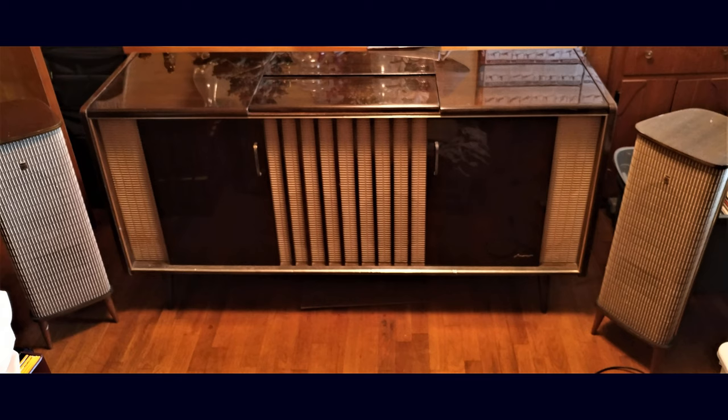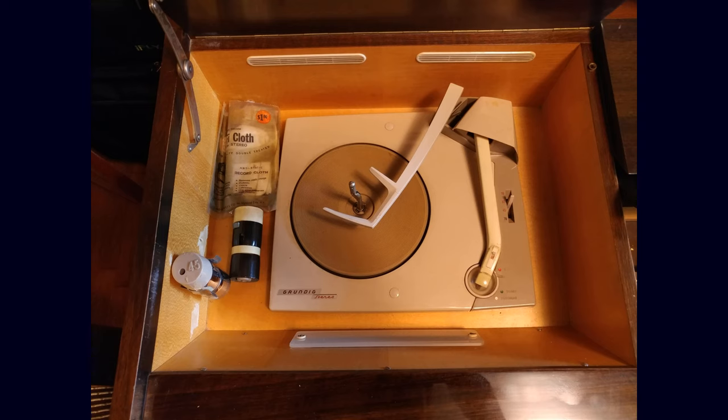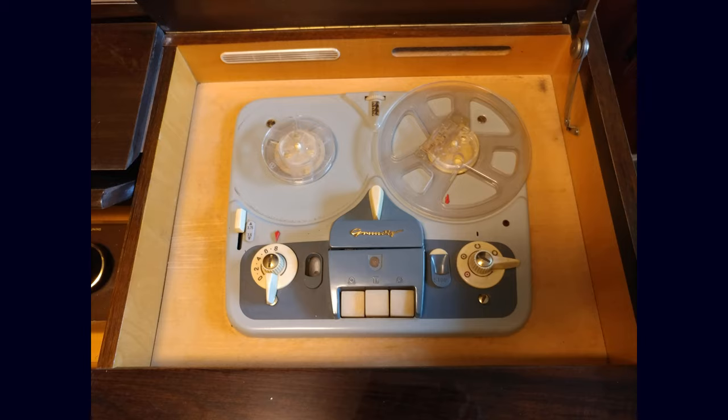For all you vintage audiophiles, we have this fantastic Grundig Majestic SO-290 US. It's AM-FM shortwave, has a turntable, has reel-to-reel, and comes with two tower speakers.